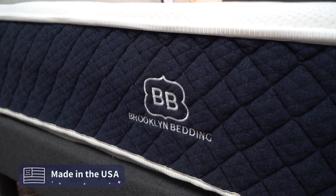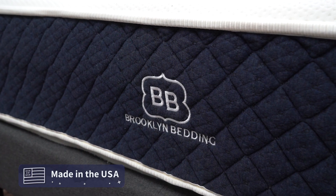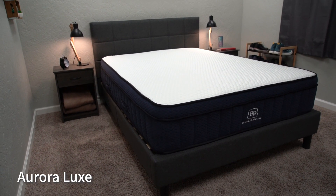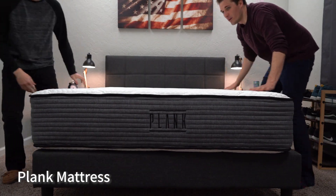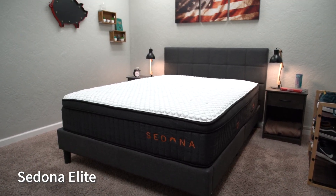Brooklyn Bedding is actually a US-based manufacturer out of Arizona, so if you want an American-made product, you're getting one here. They also offer a number of different beds — to name a few: the Aurora Lux, a really nice active cooling option we love at the Slumberyard; the Plank line; the Titan beds; and the Sedona, which is actually the bed Wes is currently sleeping on. More information about all Brooklyn Bedding options can be found in the description.